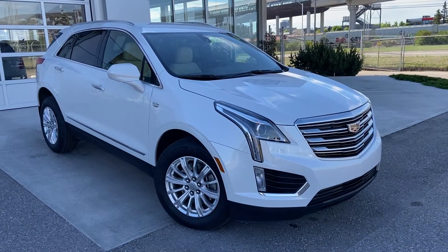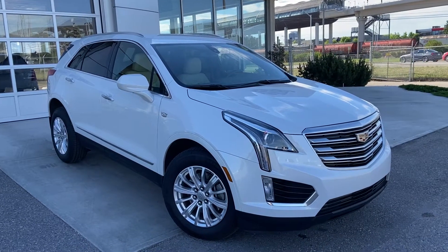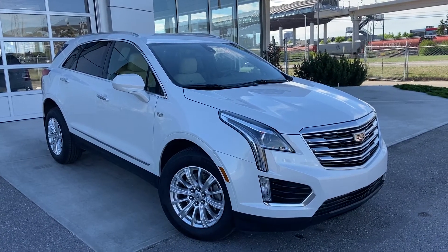Welcome to the 2019 Cadillac XT5. The XT5 is powered by a 3.6-liter V6 engine mated to an 8-speed automatic transmission.